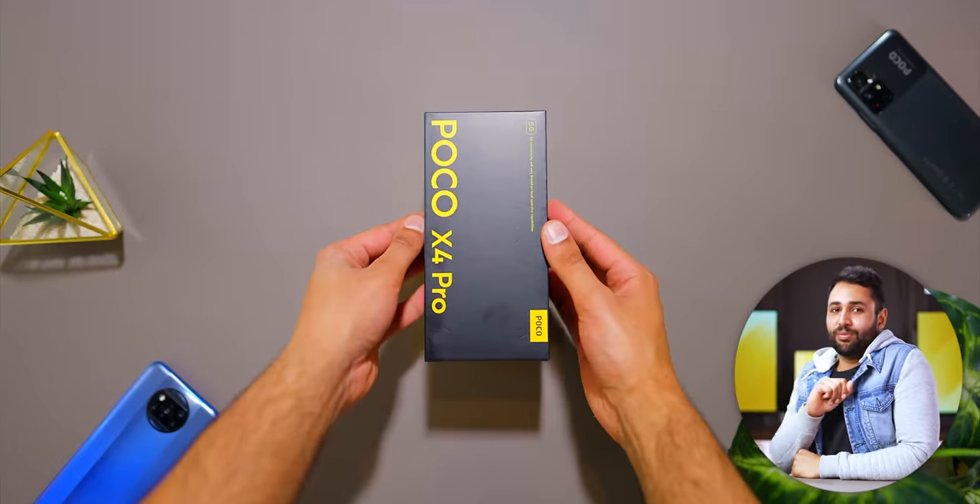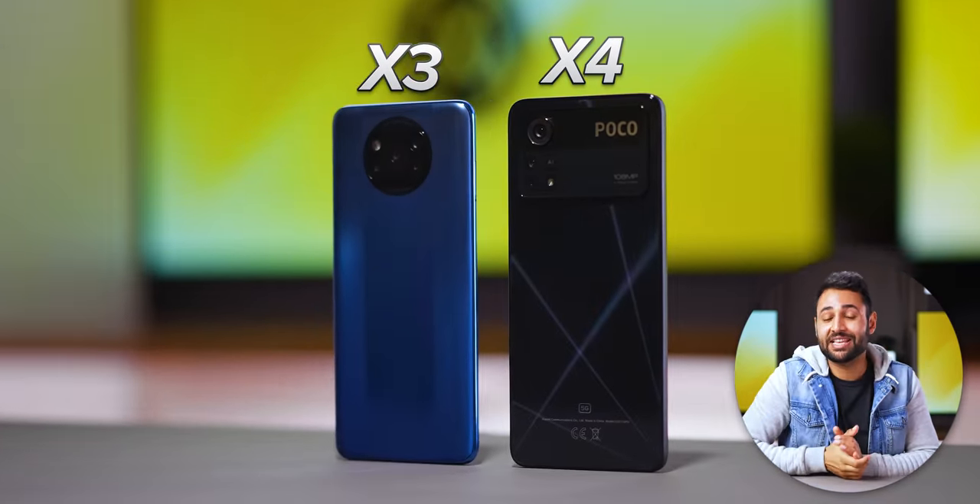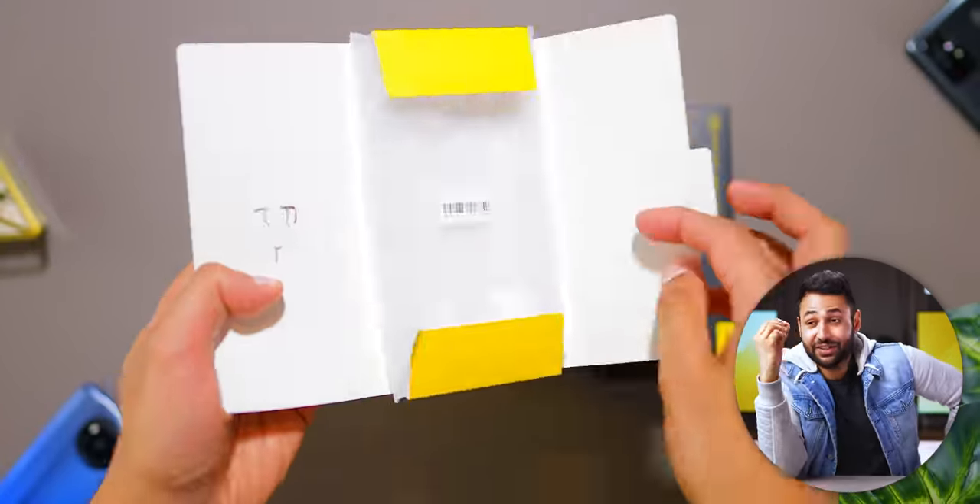This is the Poco X4 Pro. It's a successor to the Poco X3 lineup that took the internet by storm over the last two years. But this time around, they've taken that secret formula and pushed it to the next level.